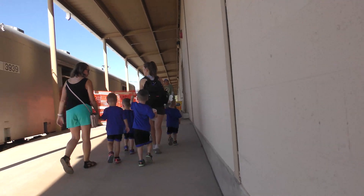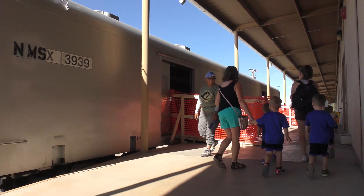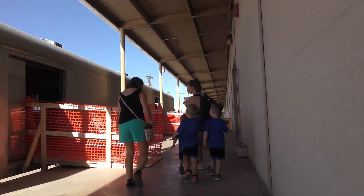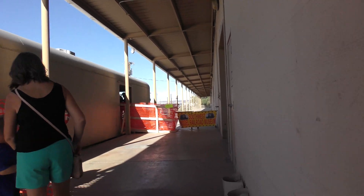A new attraction this year was Tool Car 3939, formerly a Santa Fe baggage car. Local model railroad clubs used the interior to display small layouts and pass out information on their clubs.